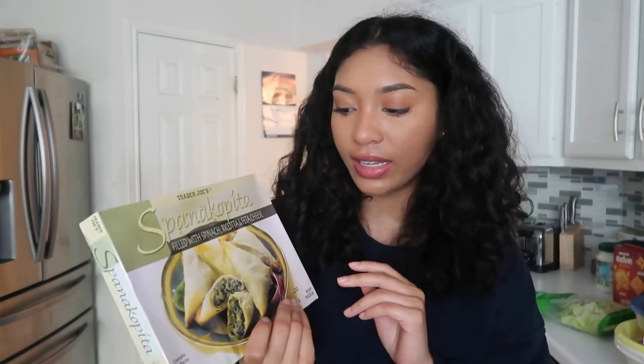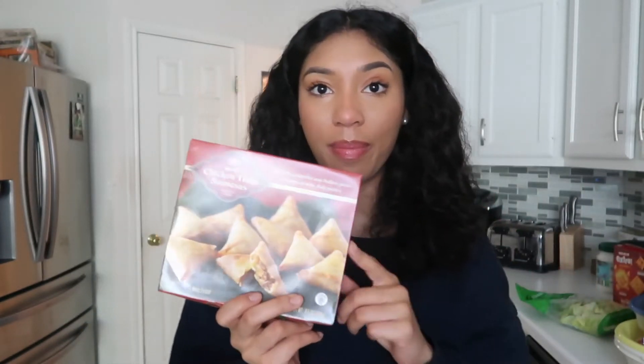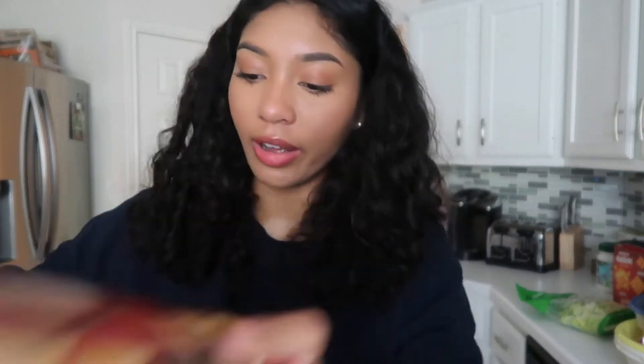I wanted to make the tomato soup with grilled cheese and dip the grilled cheese in the soup. Next are these hispanica pita — these go in the oven and they're just delicious. They have this stuff at Greek restaurants so I've had it a couple times and I really enjoy it. And then next is mini chicken tikka samosas. These go with that masala sauce that I showed you earlier — I like to dip these in the masala sauce and it's really, really good.